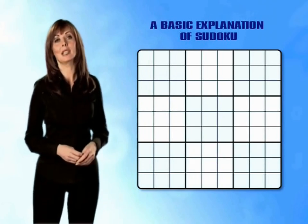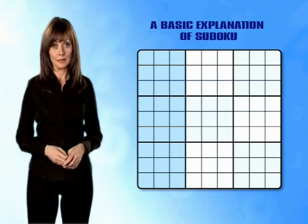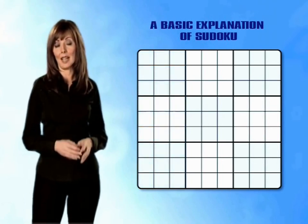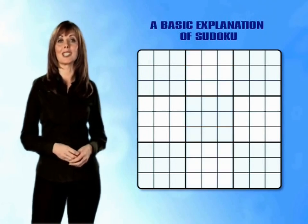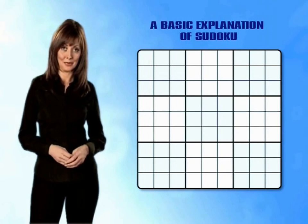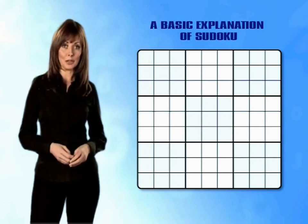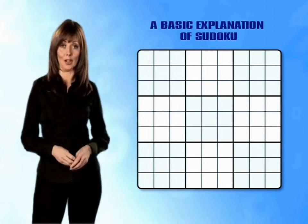Similarly, the three mini-grids on the left side of the grid form the left stack. The three mini-grids running down the centre form the centre stack. And the three mini-grids on the right side of the grid form the right stack of mini-grids. You'll find as we work through our Sudoku puzzles we'll be working with these bands and stacks quite a lot.